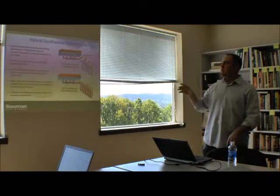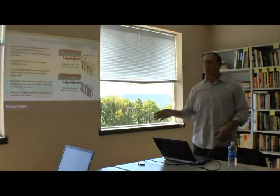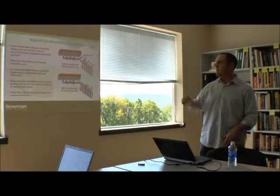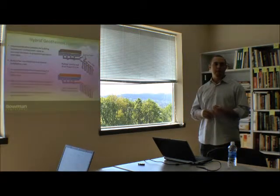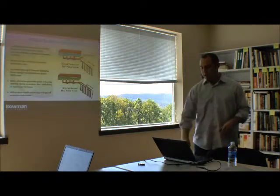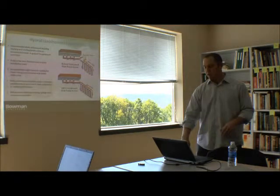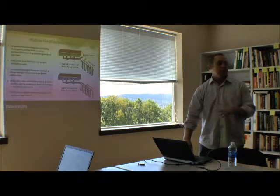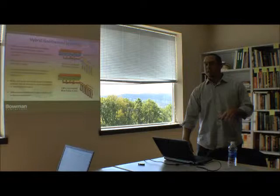Hybrid systems are great for balanced loads. They reduce bore field size and overall installation costs since you don't need as much piping. They accommodate nighttime pre-cooling, which takes advantage of off-peak utility rates. They often make otherwise unfeasible projects economically viable. The difference in energy savings between a 100% geothermal system and a hybrid system isn't that significant, but the capital cost difference is substantial.